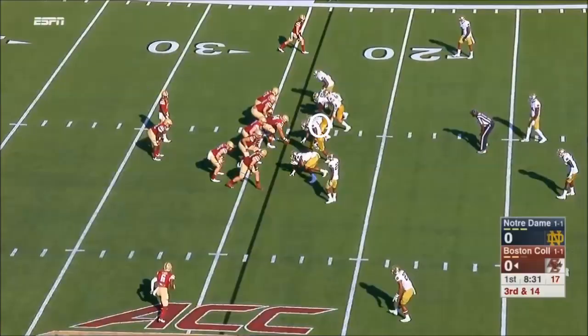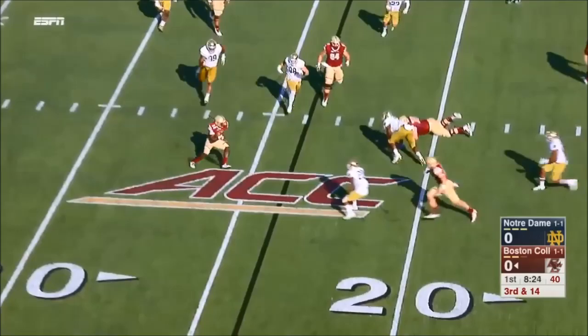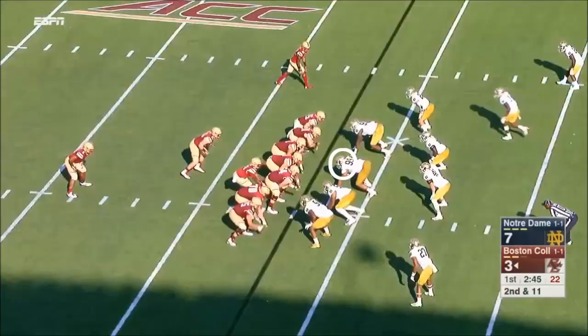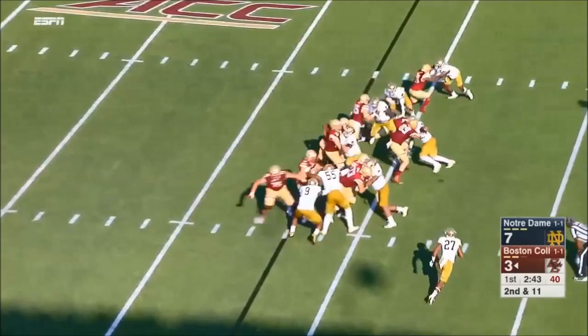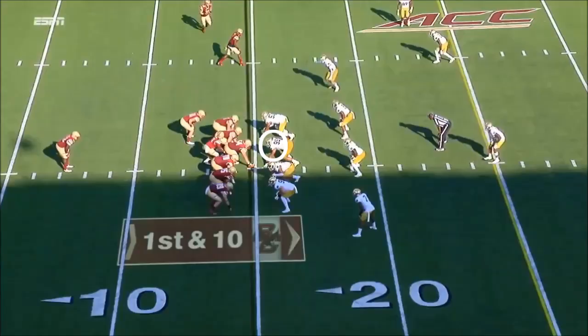To Notre Dame — that's 20. Boston College turned it over four times last week, leading directly to 21 points for Wake Forest. See if they can take advantage, getting it back on third and 14. Hilleman out of the back, give to Dillon — not much there. Round of throw, got a pretty price.